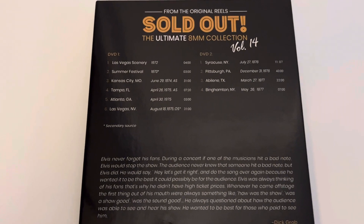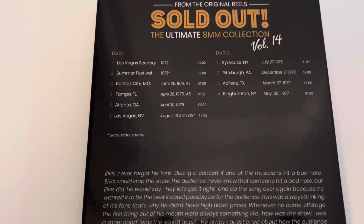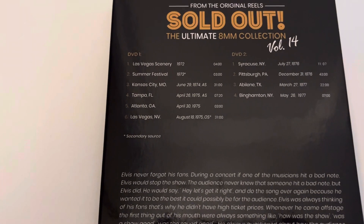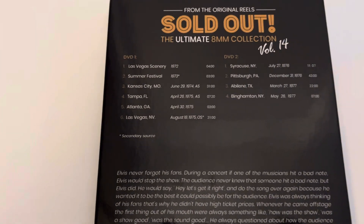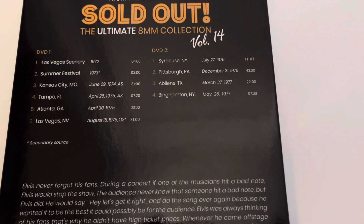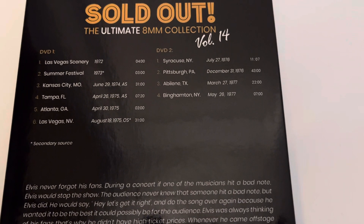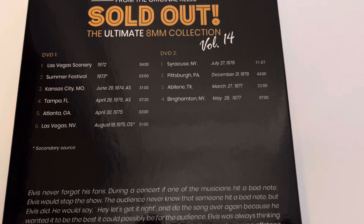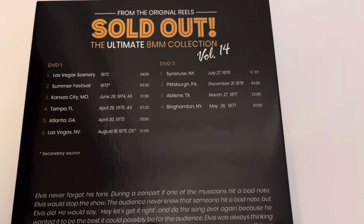It's a fantastic show, really really good, and the clearest copy I've ever seen of that particular show. So for me on DVD one that has to be the highlight. Now looking at DVD two, for me the highlight has to be the Abilene, Texas clip from March 1977, simply because it's better quality than the rest of the clips on there.